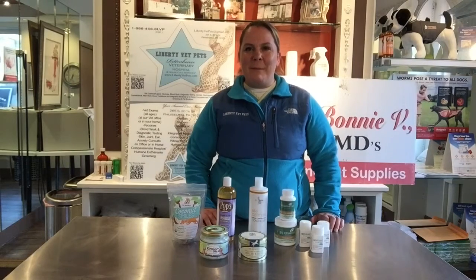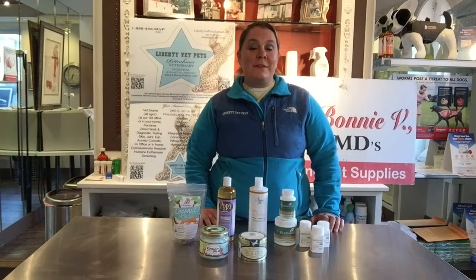Hi, my name is Dr. Bonnie B. Wright from Liberty Vet Pets Hospital in Greenhouse Square. I'm here today to go over a specific skin solution, a natural skin solution.